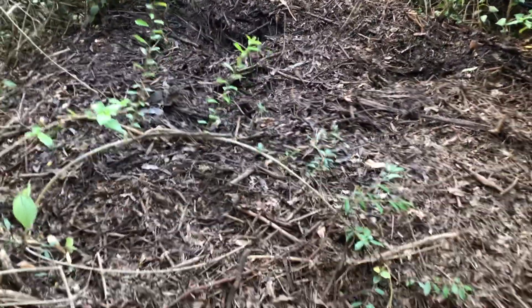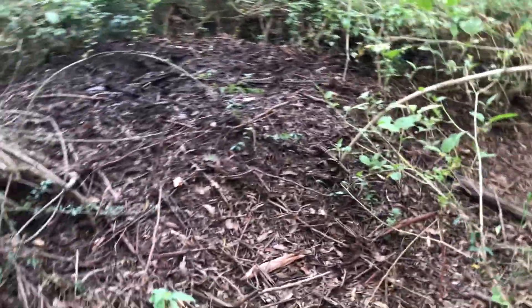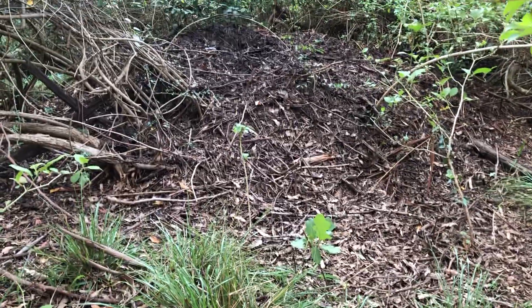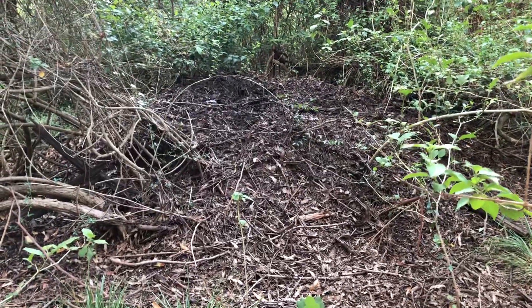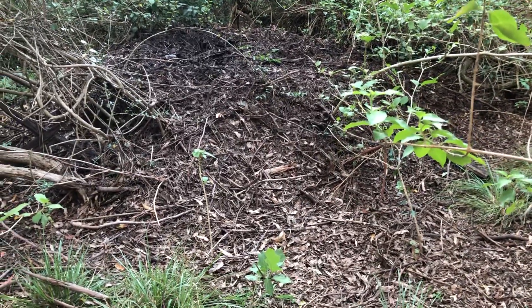I just want everyone to see this — this is intergenerational. I don't think one bird could do this. I'm just blown away. It's the biggest nest I've ever seen, and it's occupied.